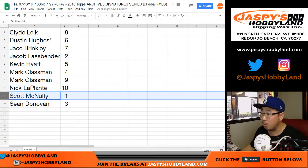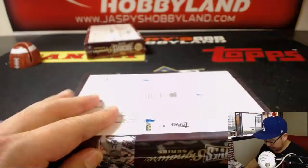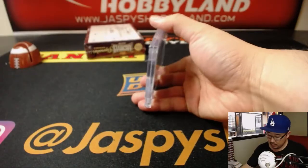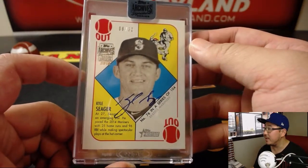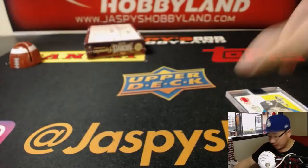Scott McNulty, box 1. 8 out of 32 — Kyle Seeger, Corey's brother, from Heritage. That's a pretty cool auto. I like that. Nice one, Scott.